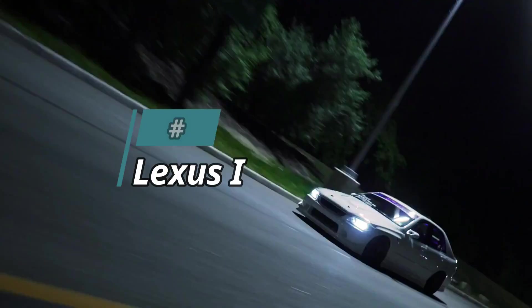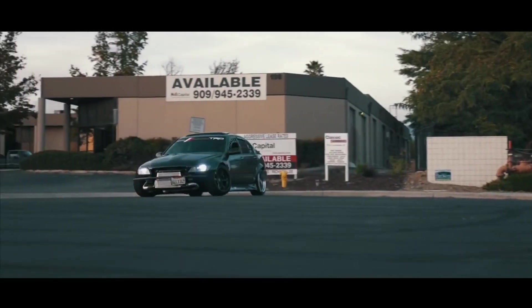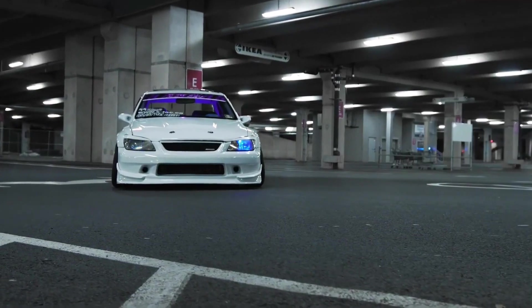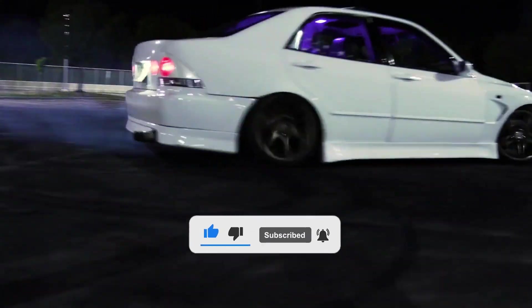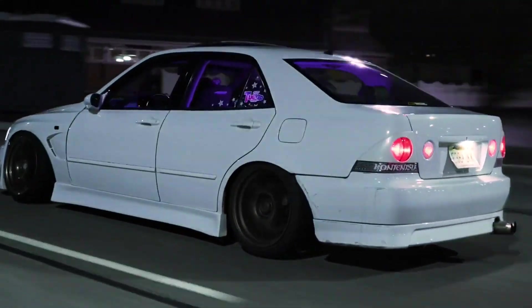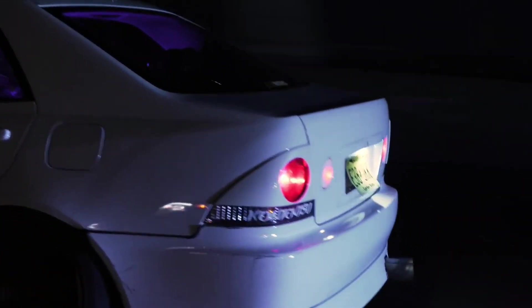Number 5 is the Lexus IS300. The Altezza, as it's known in racing circles in Japan, is perhaps the only car on this list with a lower power-to-weight ratio, but it makes up for this shortcoming by being extremely configurable. Another benefit of the Lexus IS300 is that it's inexpensive and easily available, making it one of the easiest cars to convert and tune into a full-on drift car. It's bulky, yet it can be transformed into a fantastic drift machine, and it also features the same engine as the Supra — just without a turbo.